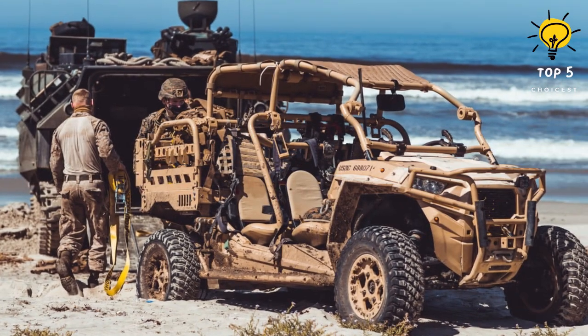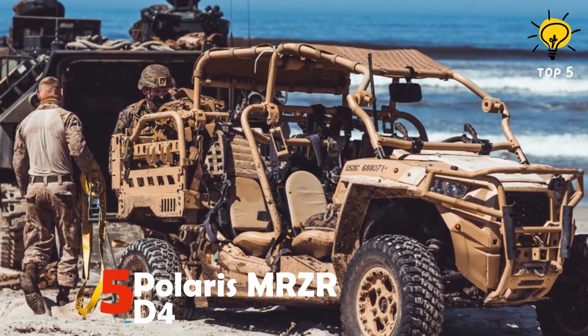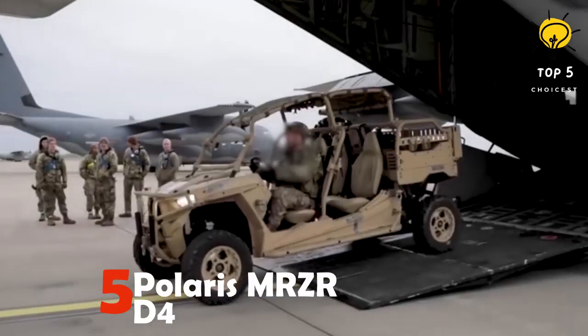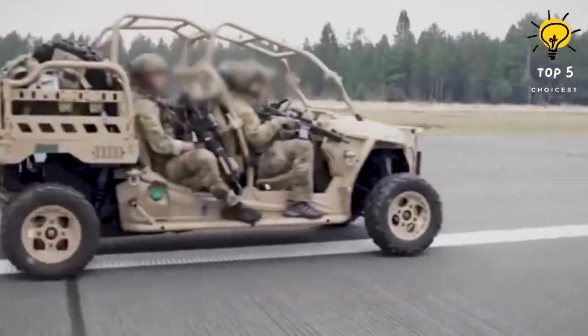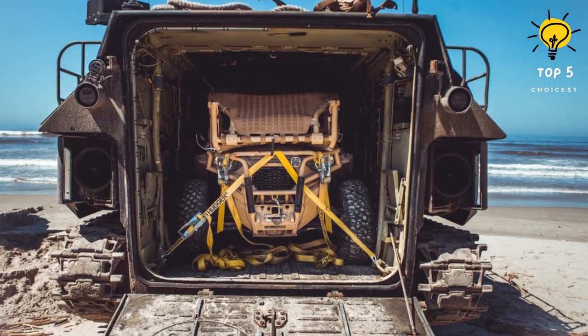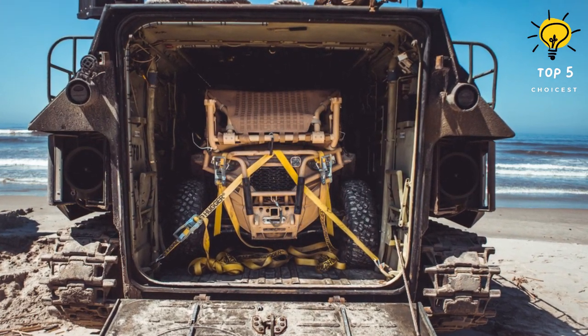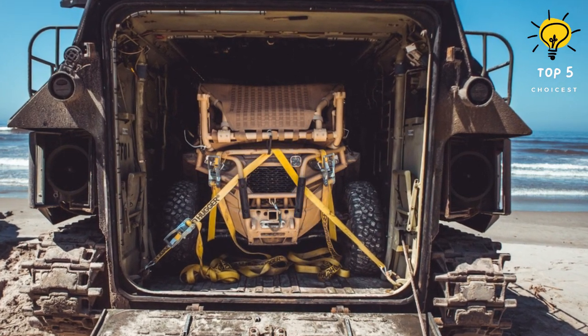Number 5: Polaris MRZR-D4. The Polaris MRZR-4 is a larger version of the MRZR-2, an ultralight all-terrain vehicle. It is utilized by the U.S. Special Operations Command, U.S. Marine Corps, and special forces from various countries, including Turkmenistan. This vehicle is popular among conventional forces as well.